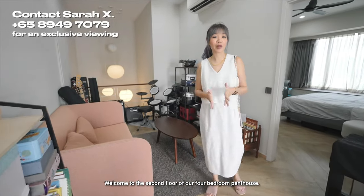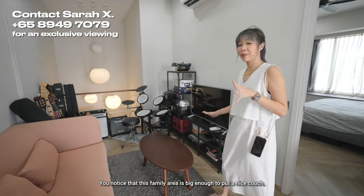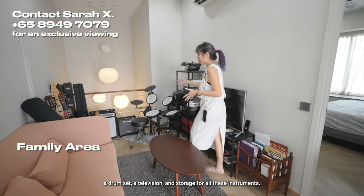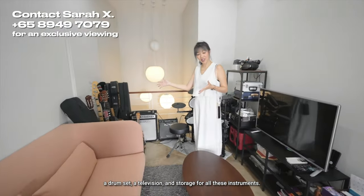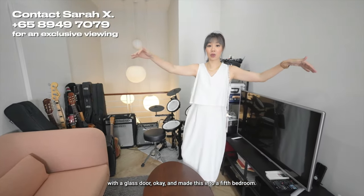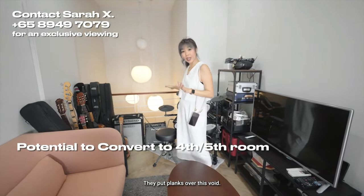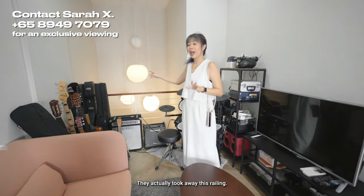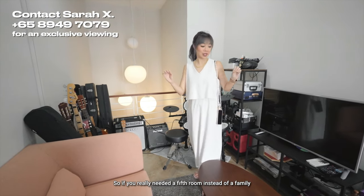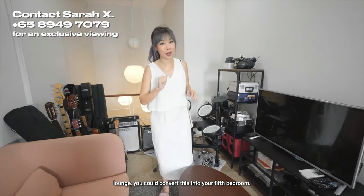Welcome to the second floor. The family area is big enough to fit a nice couch, a drum set, a television, and storage for instruments. Previously, the owners enclosed this area with a glass door, put planks over the void, and made it into a fifth bedroom with a wardrobe area. So if you really need a fifth room instead of a family lounge, you could convert this into your fifth bedroom.